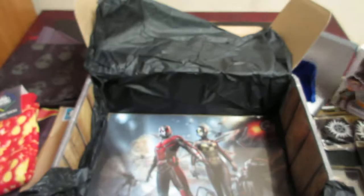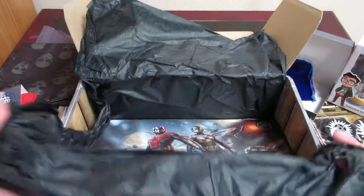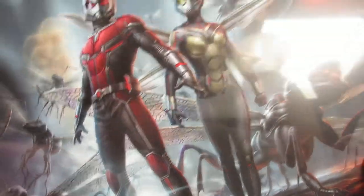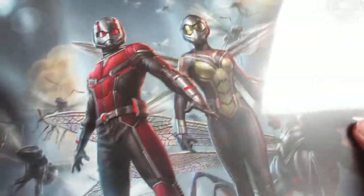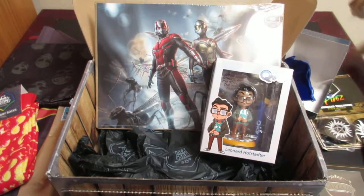And it looks like the last item we have in here is a print from the Ant-Man and the Wasp movie, with Ant-Man and the Wasp — and they are shrunken, so they're ant-sized. So that is cool. And this says it's a licensed exclusive, so that is awesome. That is about the only Marvel film I haven't personally seen yet.